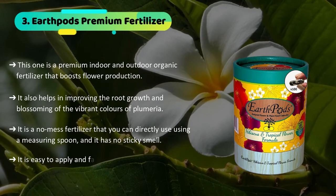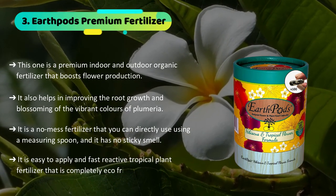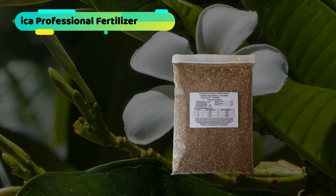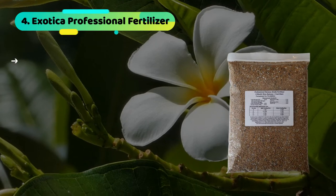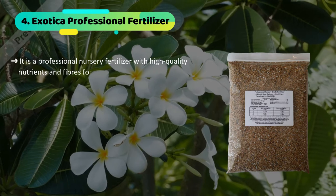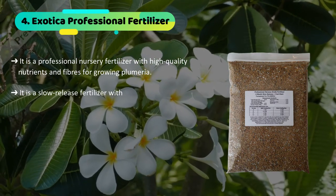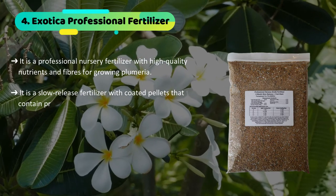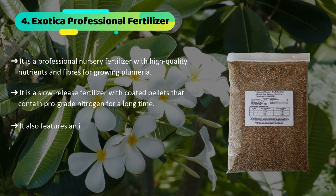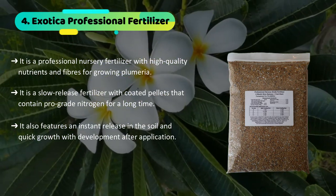It is an easy to apply and fast-reactive tropical plant fertilizer that is completely eco-friendly. The fourth product we have is the Exotica Professional Fertilizer. It is a professional nursery fertilizer with high quality nutrients and fibers for growing plumeria. It is a slow release fertilizer with coated pellets that contain pro-grade nitrogen for a long time, and also features an instant release in the soil and quick growth with development after application.